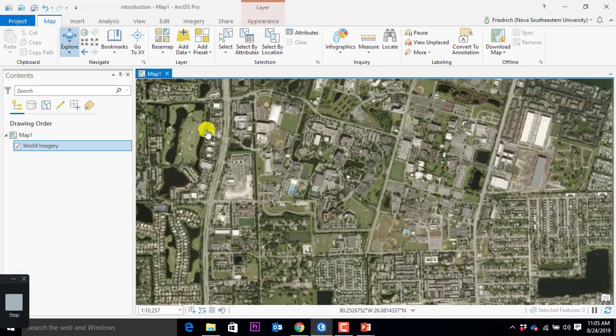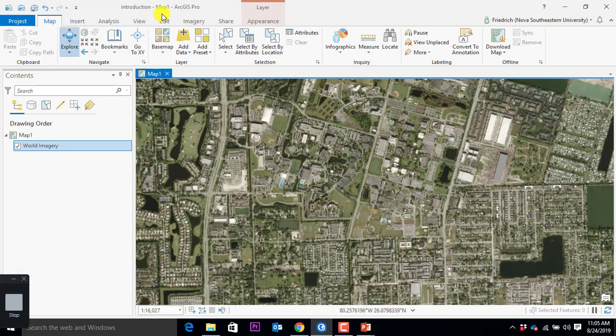If I say new bookmark, I can call it NSU, hit OK, and now anywhere in the world I am, I click on bookmarks, go to NSU — boop — back. If lost, setting a bookmark helps, particularly if you come back to the same site multiple times in a project. Let's go through those different elements here. I have the map, I can manipulate the map, I can do a bunch of things. We can have here sections or modules that deal with selections.